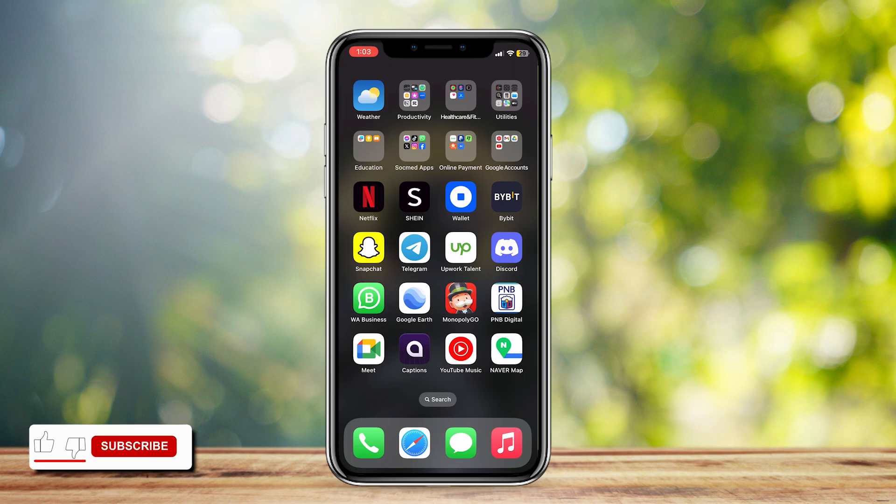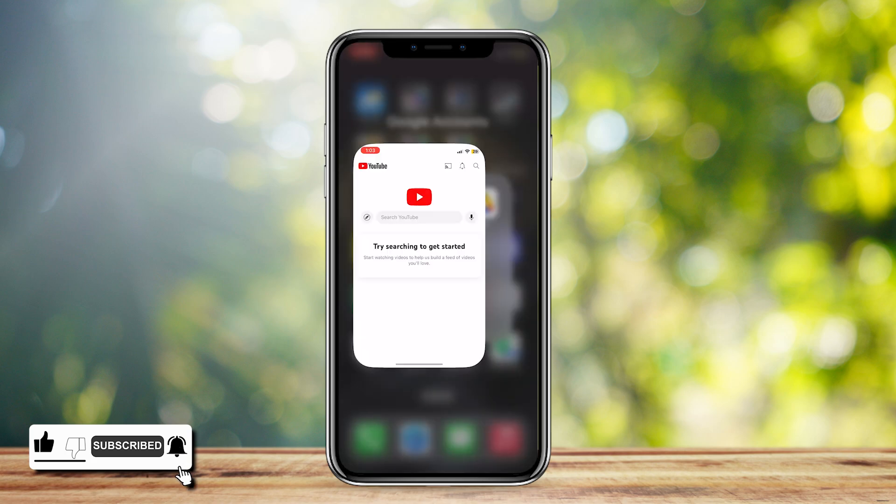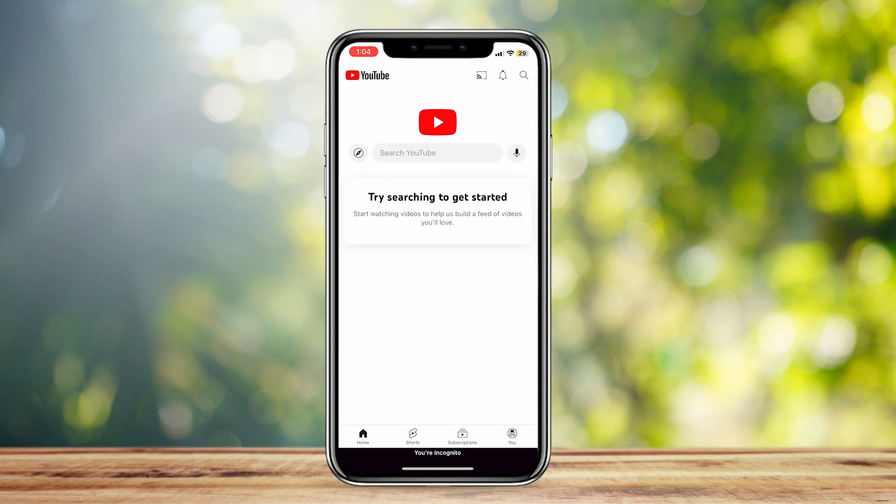So this is how you can fix YouTube Premium not downloading videos. If you open up YouTube and you're trying to download something with your YouTube Premium and it doesn't work, here are a few steps on how to fix it.